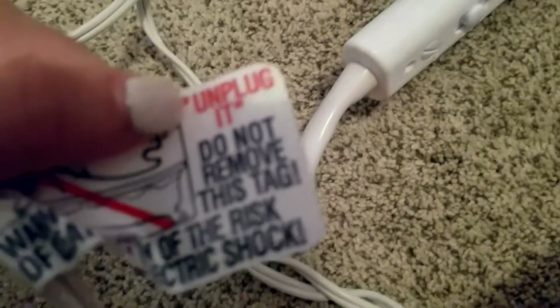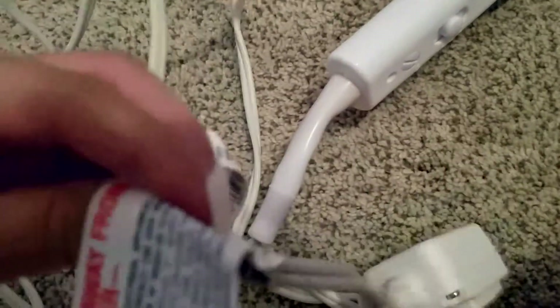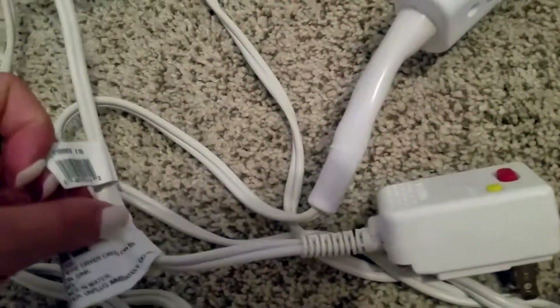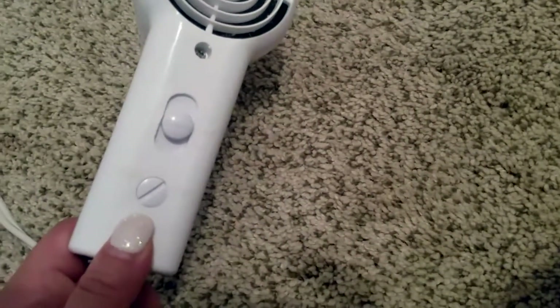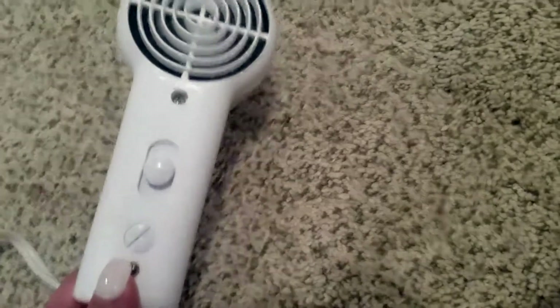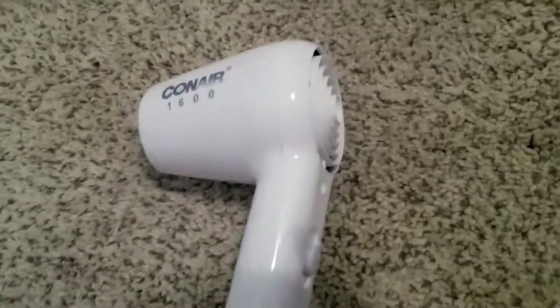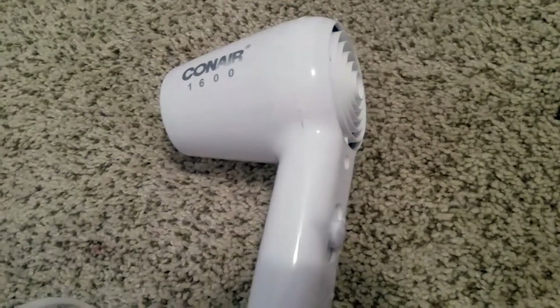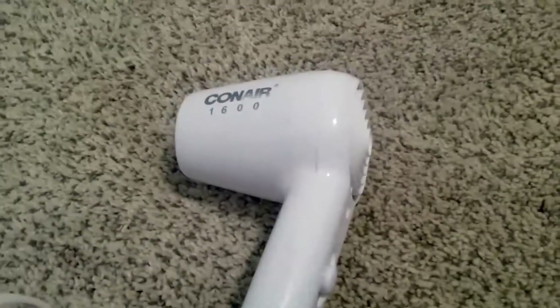It comes with the standard tag — I never took it off. I usually just leave it plugged in and make sure it's off. You'll know if it's on because it'll be making a ton of noise. I've only had this for a year and I use it at least every other day, and I've never had a problem.